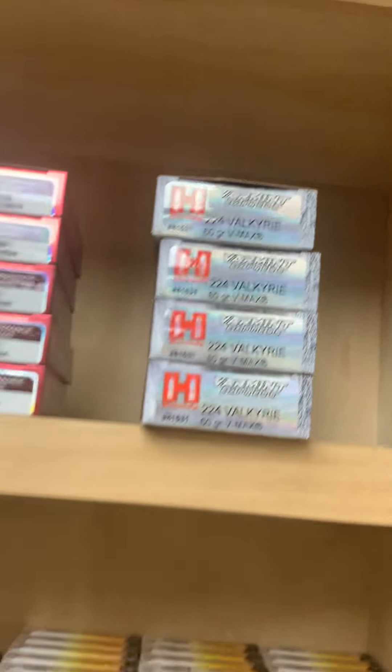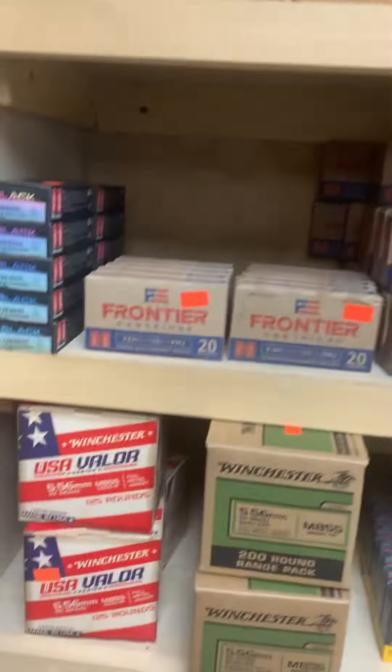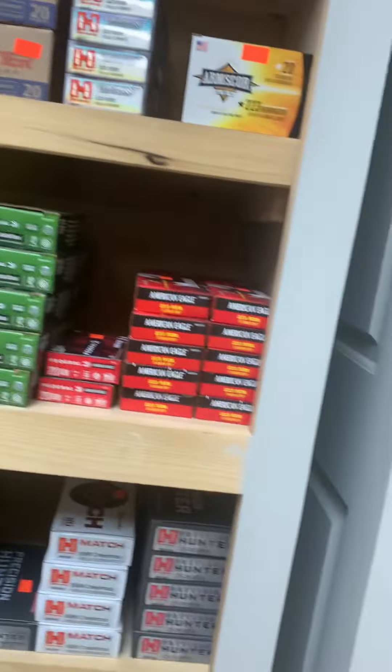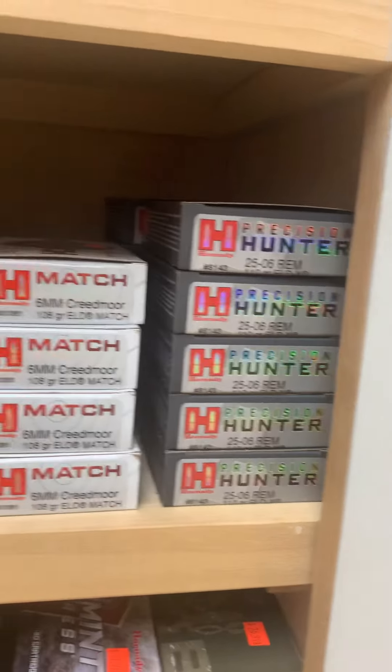Of course, we still have the FN57 ammo. We also have some Remington 222 ammo, 224 Valkyrie, 220 Swift, plenty of .223, and .556. Got a little bit of .556 green tip Winchester left. The good news is we do have 128,000 rounds of PMC green tip on the way — a pallet of green tip that should be here in three or four days.